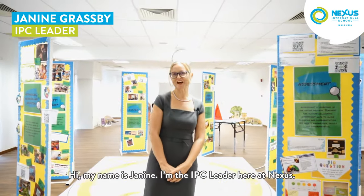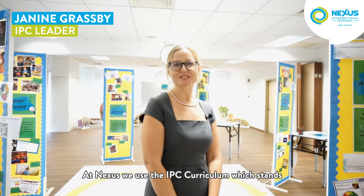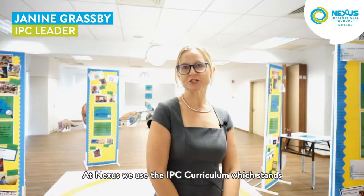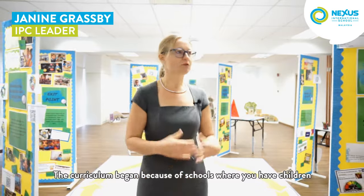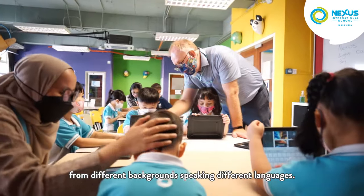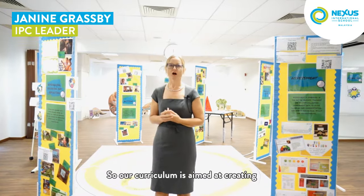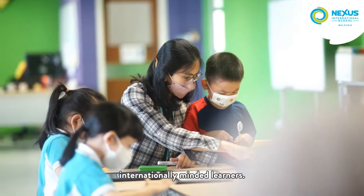Hi, my name is Janine. I'm the IPC leader here at Nexus. At Nexus we use the IPC curriculum, which stands for the International Primary Curriculum. The curriculum began because of schools where you have children from different backgrounds speaking different languages. So our curriculum is aimed at creating internationally minded learners.